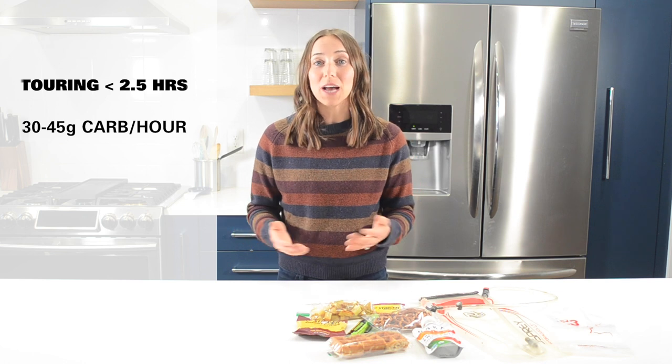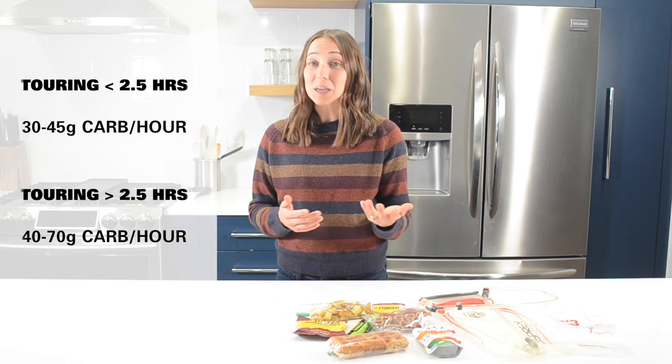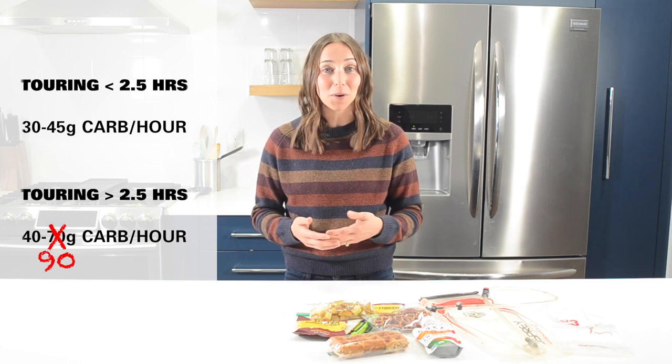For touring longer than two and a half hours, it's recommended to have about 40 to 70 grams of carb per hour, and in some cases even upwards of 90 grams of carb per hour.